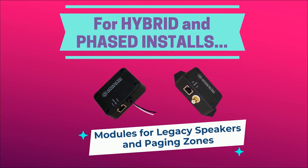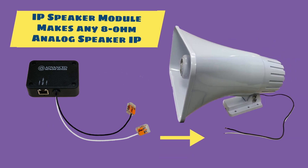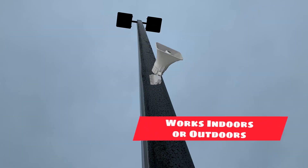For phase projects or installations that want to mix new IP equipment and still take advantage of some legacy equipment, Advanced Network Devices offers modules for legacy speakers and analog paging zones. The IP Speaker Module makes any 8-ohm analog speaker into an IP speaker, working both indoors and outdoors to add legacy speakers to the network.